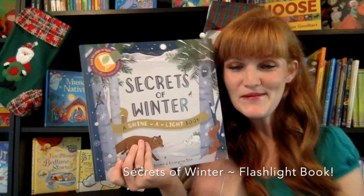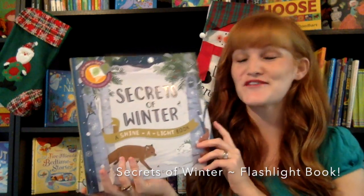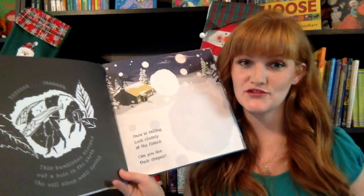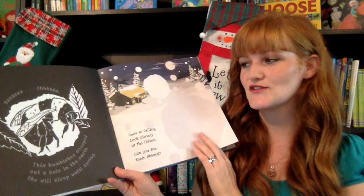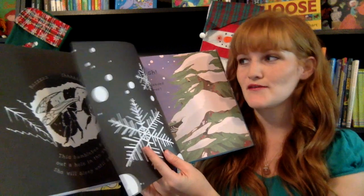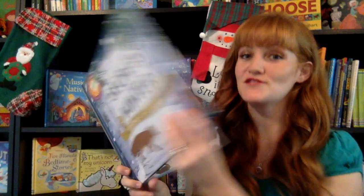Our Shine a Light books are our flashlight books. For winter or Christmas, we have Secrets of Winter. These are a great way to introduce your kids to nonfiction. You go along and read the story, and then when you shine a flashlight behind the page, they're going to see a hidden image shine through, reflected through. We have these on all topics.